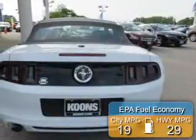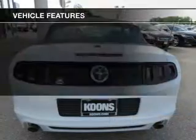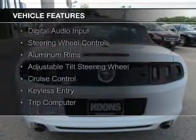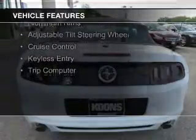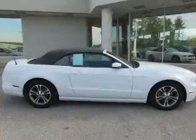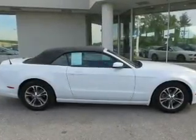Great fuel efficiency saves you money by requiring fewer trips to the gas station. The features include a power convertible top, electric trunk, Sirius XM satellite radio, digital audio input, steering wheel controls, aluminum rims, an adjustable tilt steering wheel, cruise control, keyless entry, and a trip computer.